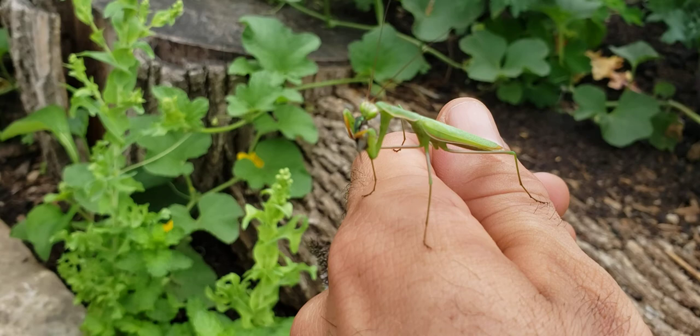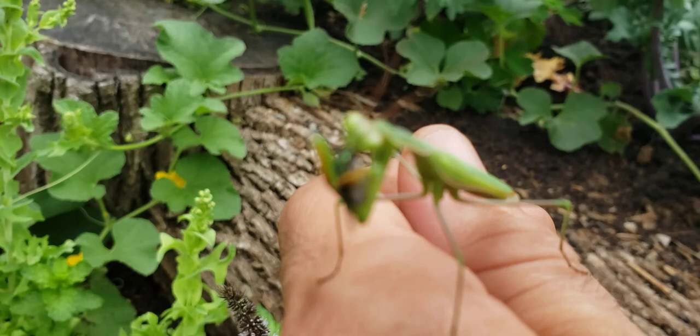I guess I'll leave it at that and end the video there — one more focused close-up maybe. There we go. Bye for now, wonderful world of garden.